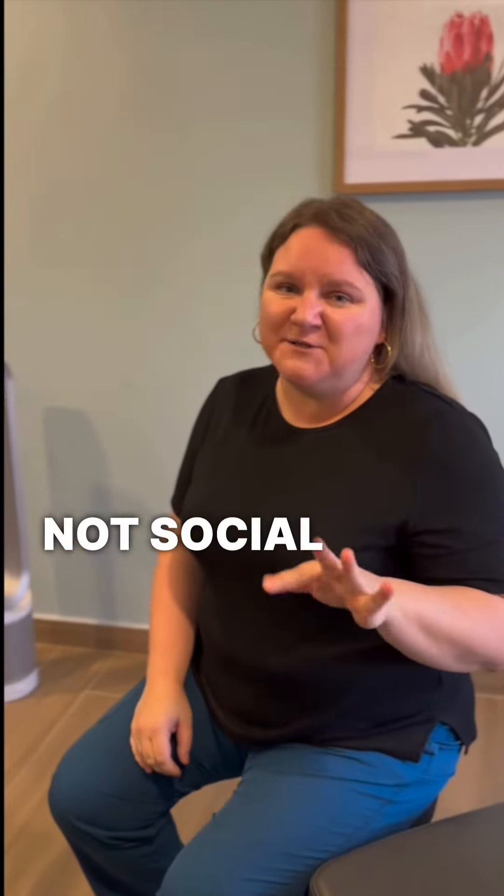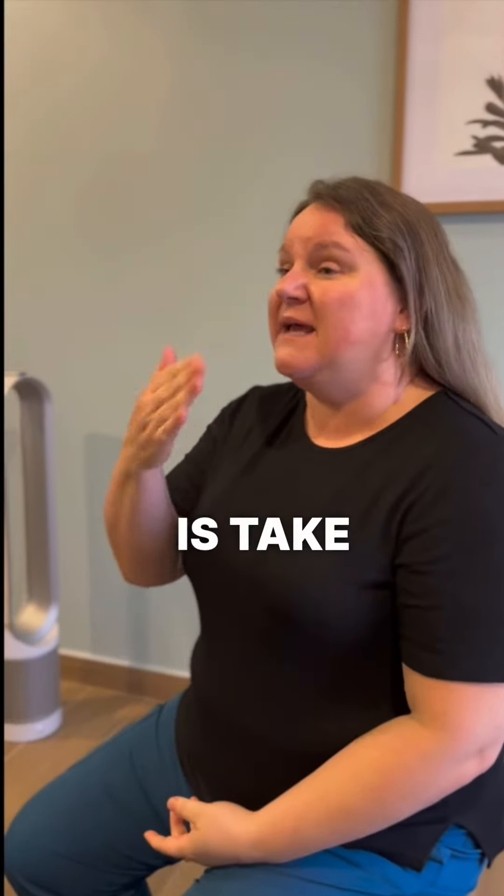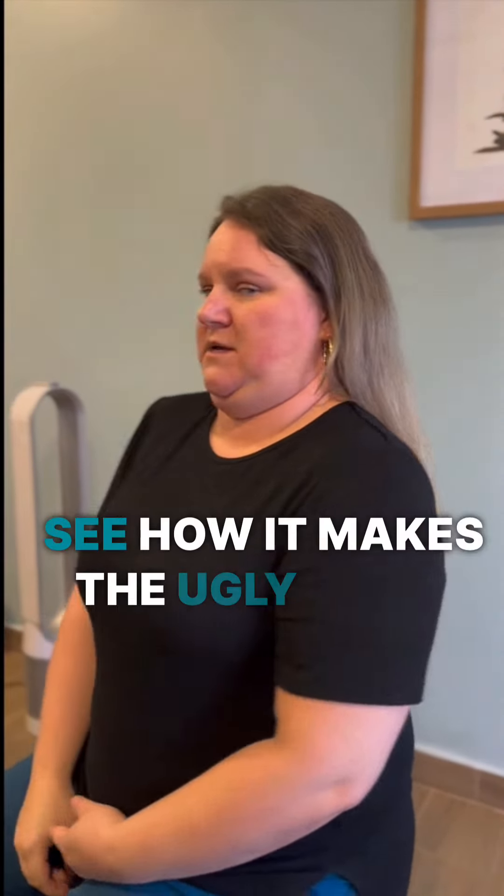This is not social media ready and you don't want to take an Instagram pic of this, but what you're gonna do is take your neck, put two fingers on your chin, and then go backwards. See how it makes the ugly face?